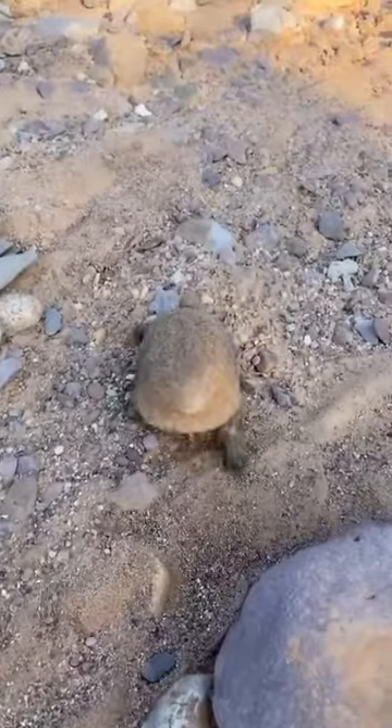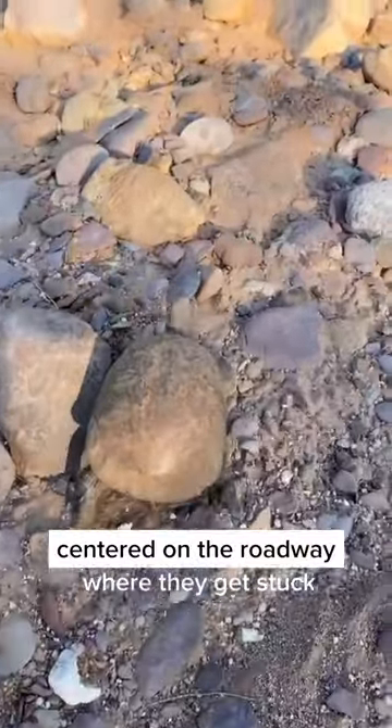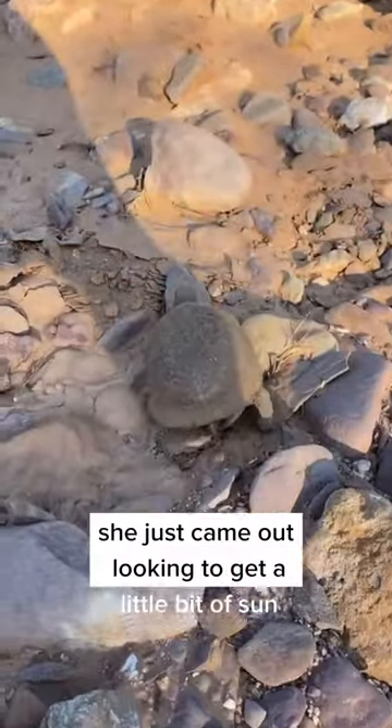Very common down here. You most often see them right after a rain — I see them after a rain kind of high centered on the roadway where they get stuck. It's pretty early in the morning; she just came out looking to get a little bit of sun.